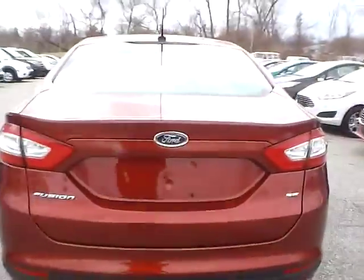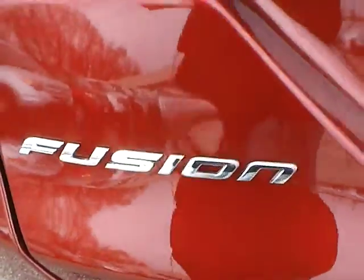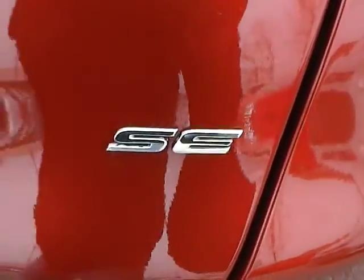As for the back of the vehicle, we have the Ford badge in the middle, Fusion lettering on this side, and SE lettering on this side.